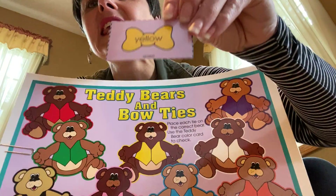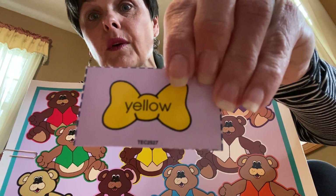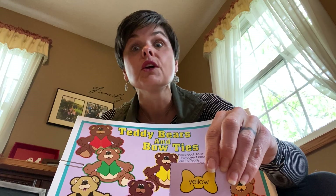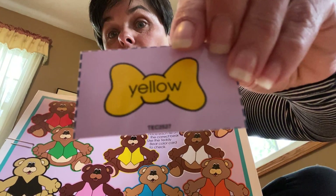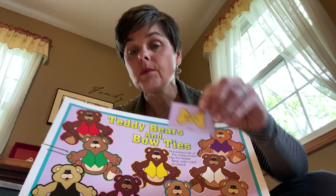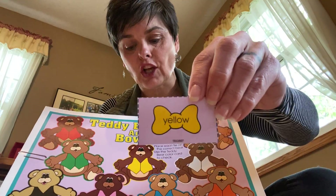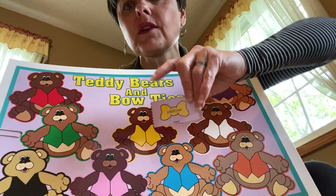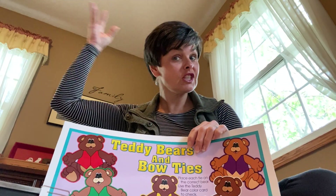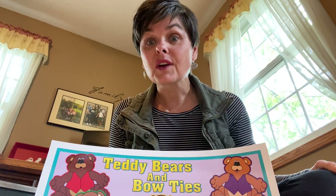All right, you ready? Yellow. Say yellow — and those words on there say the word yellow. You can practice that with your crayons or markers by looking at the crayon. If you turn it, you'll find a word on there that says the name of the color. Yellow. Let's put it in a sentence: this is yellow. Which bear would like to wear the matching yellow bow tie? There he is. Good job — give yourself a pat on the back, kiss your brain, a round of applause. Celebrate your efforts.